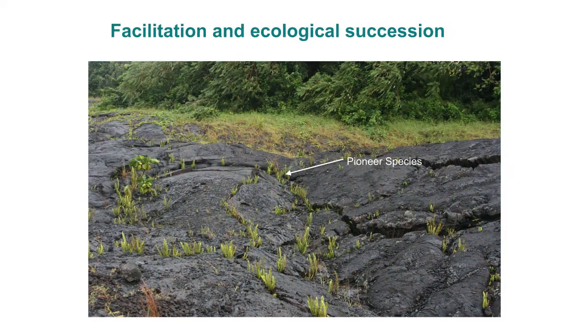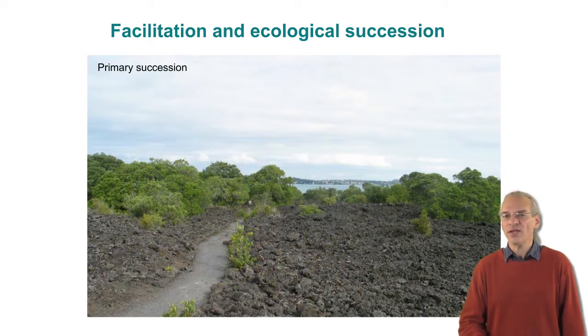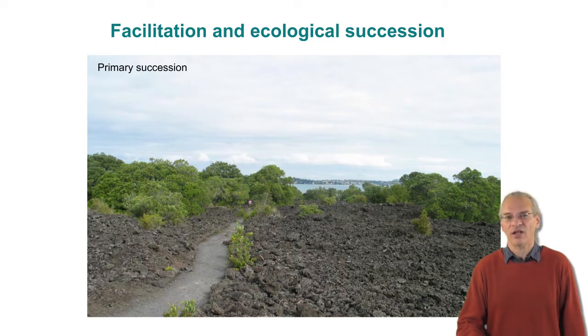Let's go into this in a bit more detail. Here we have our lava field again with our plants. These first species that can take advantage of this opportunity are typically called pioneer species. What these pioneer species do is they break up the environment, and other species can now invade, and so on. So instead of just having ferns, you have larger plants, eventually trees. And with the trees, you get insects and birds and all sorts of biological complexity that we wouldn't easily imagine could live on a lava field.